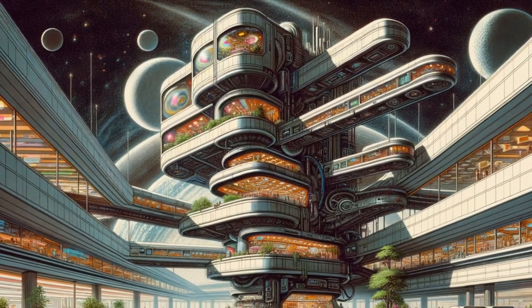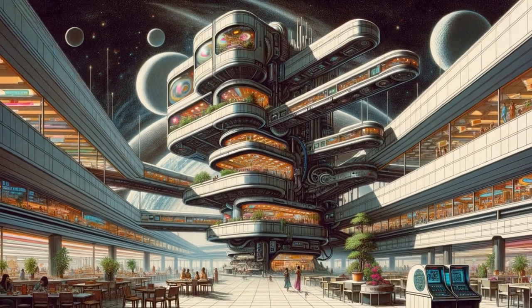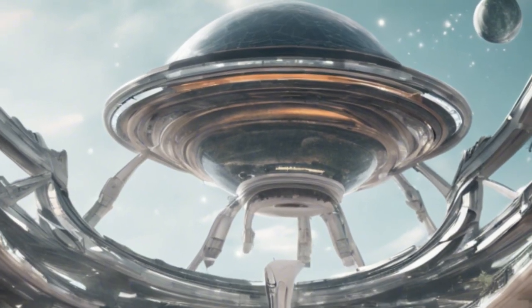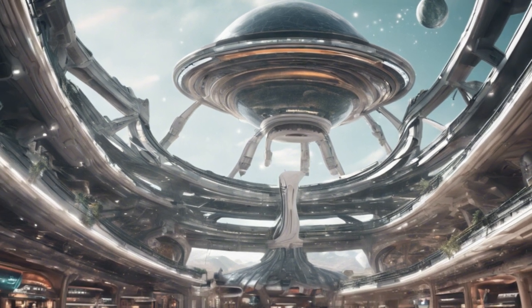There are several big department stores as well as a number of quaint boutiques. The culinary choices are vast and enticing. Or simply enjoy window shopping throughout the vast mall.